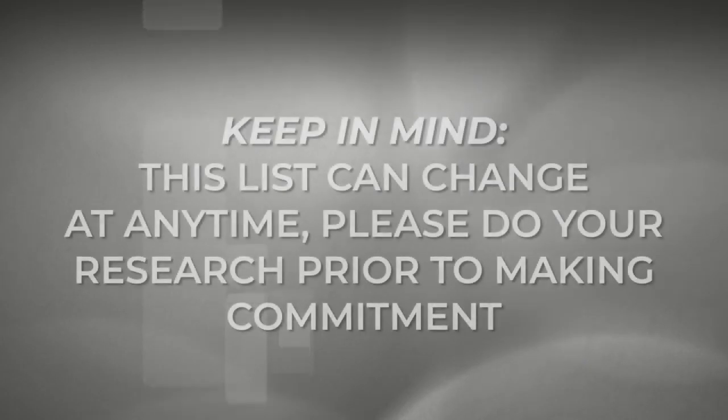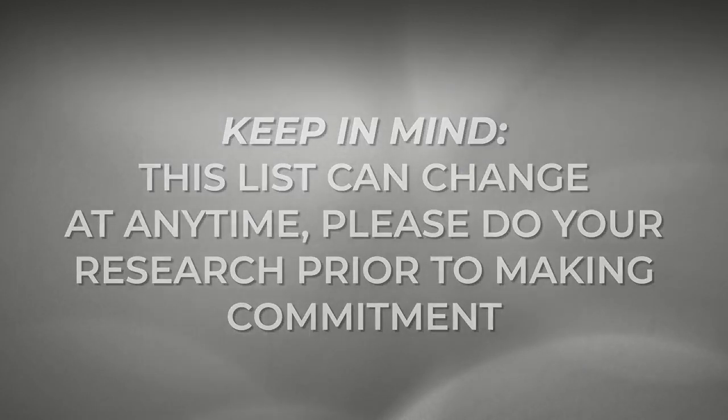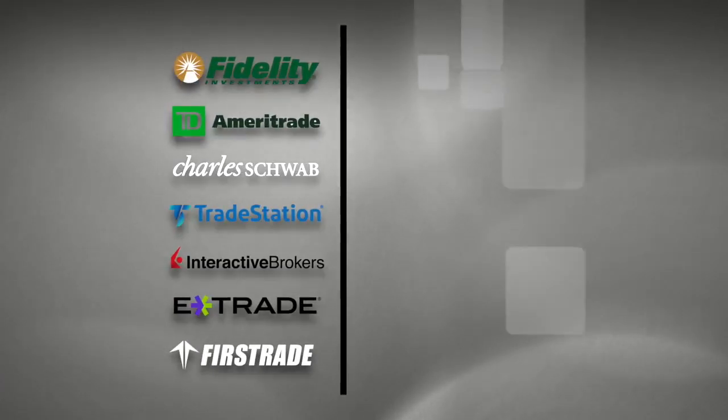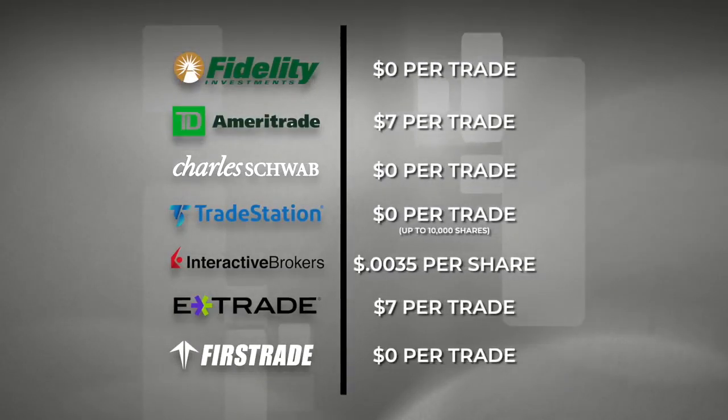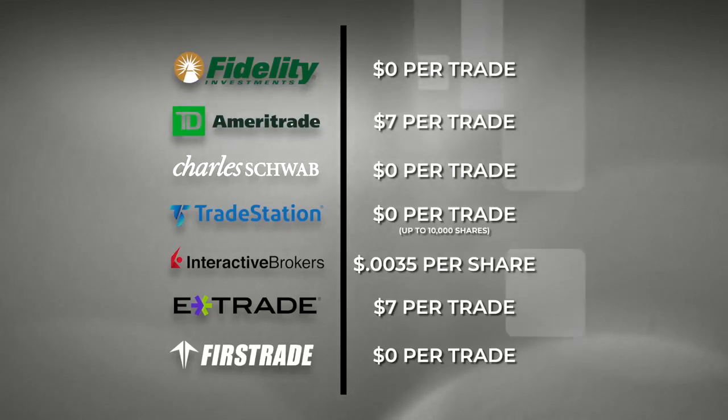Another factor to keep in mind is that this information is current at the time of the making of this video. Any one of these companies could choose to change how and if they handle OTC market transactions. The list isn't exhaustive by any means, but you can see some of the most popular and biggest brokers out there on the list. Going to these companies and looking at the websites for information on how they handle OTC trades can be difficult if not frustrating.